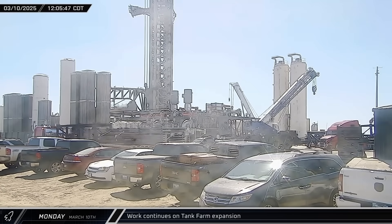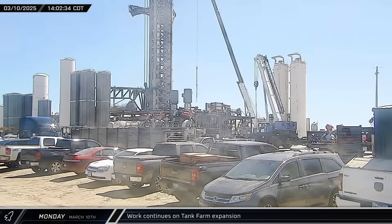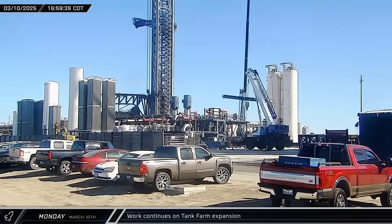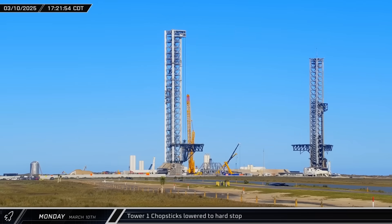Another day at Starbase meant another day of steady action at the tank farm expansion. More pump stands, prefabricated skids, and high-pressure gas tank racks were delivered, and pipe sections were lifted into place. That evening, the chopsticks at Pad A were closed and lowered to the hard stop at the bottom of the tower following post-launch and catch inspections.